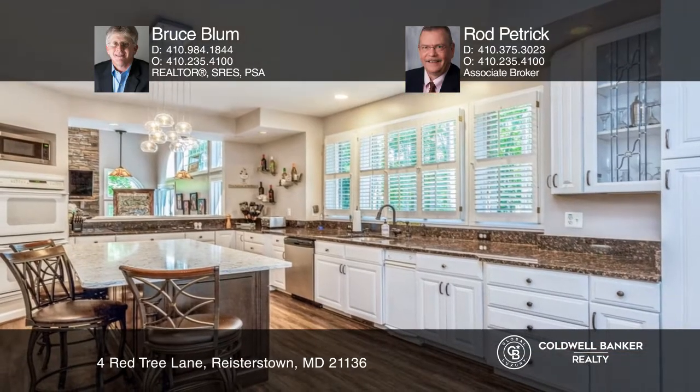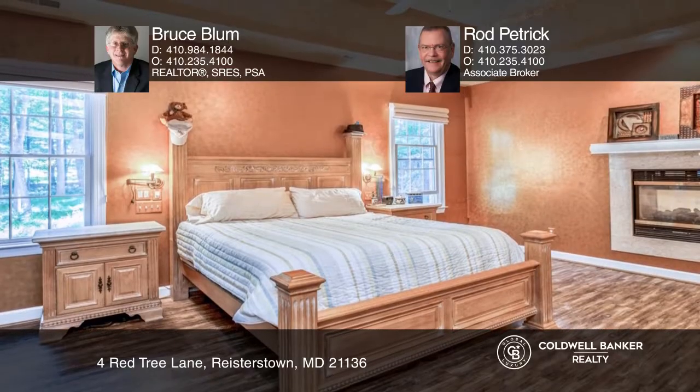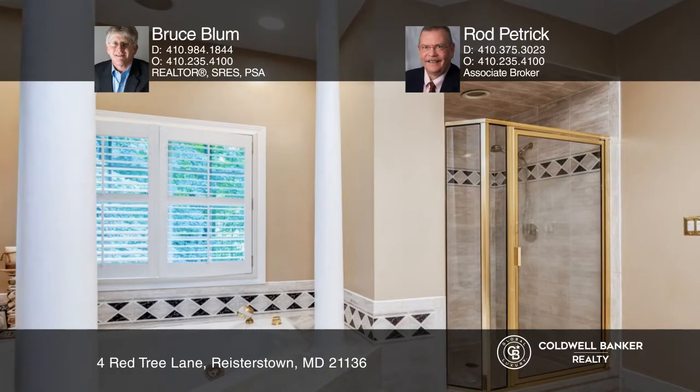Enjoy entertaining in the two-story great room with its memorable windows, or cooking in the kitchen with abundant quartz, granite, and stainless appliances. The primary bedroom suite offers a two-sided gas fireplace.